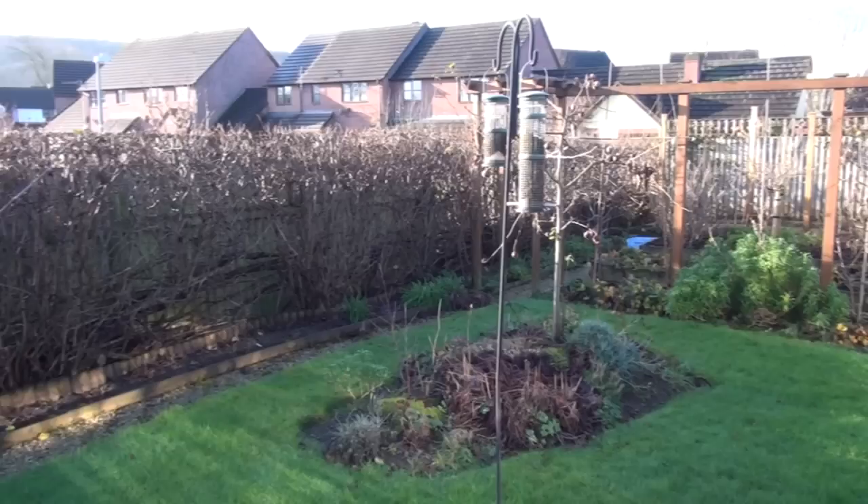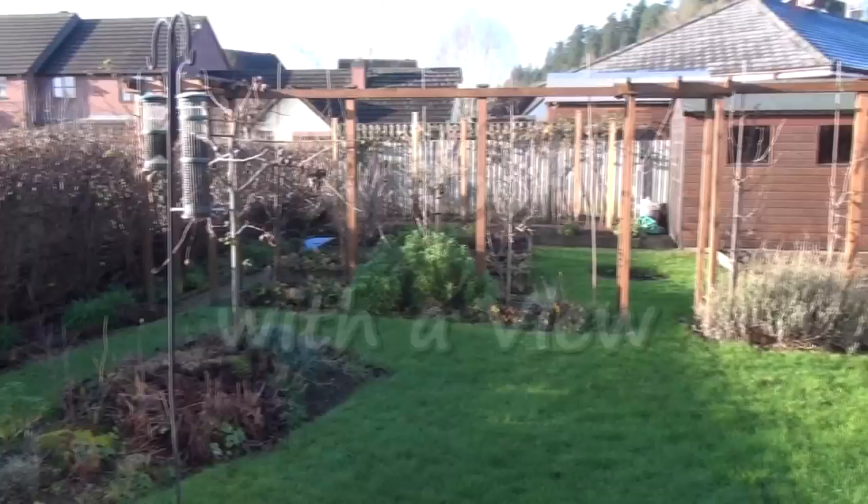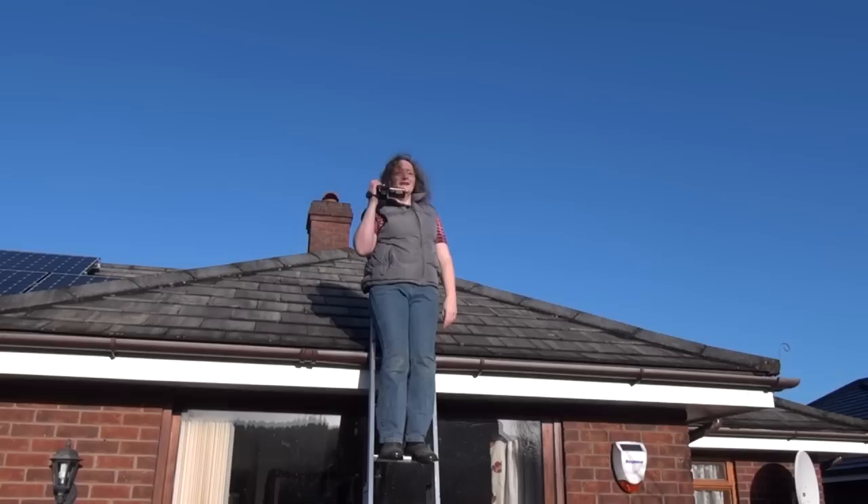So maybe the first thing we ought to do is to give you an overview of my garden. I've come up to roof level — it's a good job we live in a bungalow — to give you a bird's eye view of what the garden actually looks like.